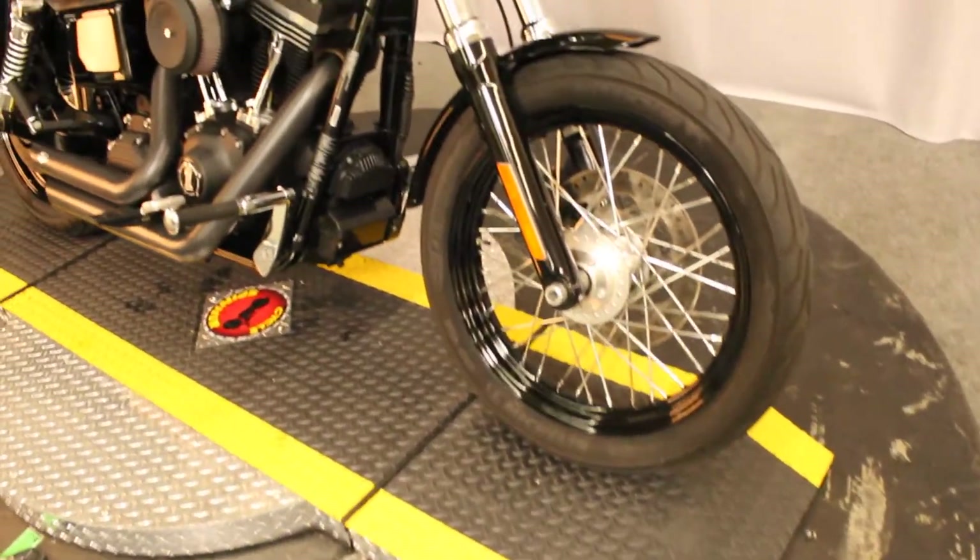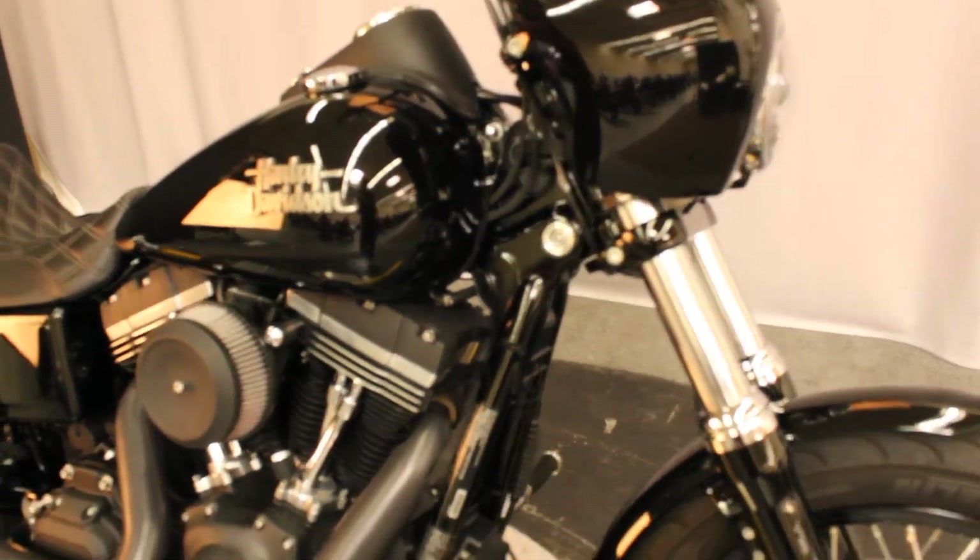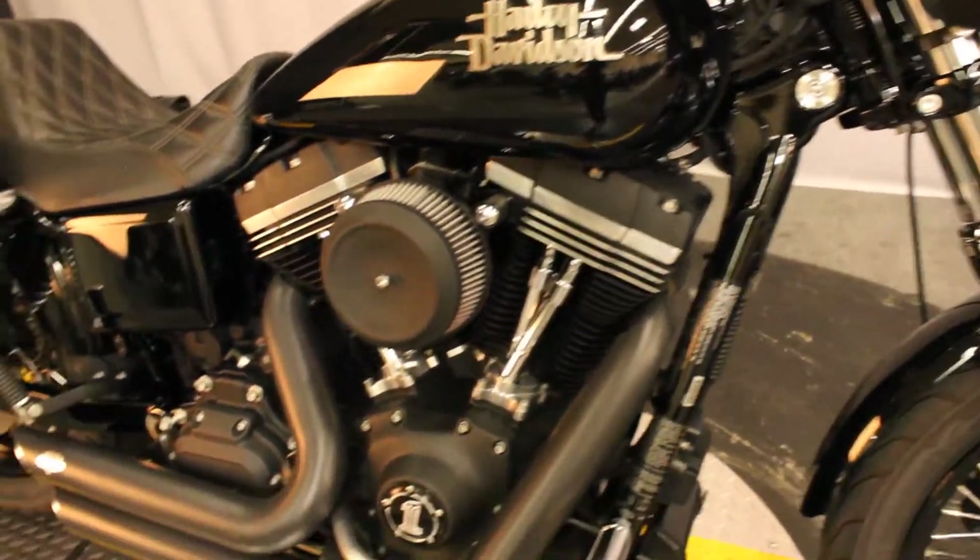Up next in North County Indian Motorcycle, we have a 2013 Dyna Street Bob in color Vivid Black.